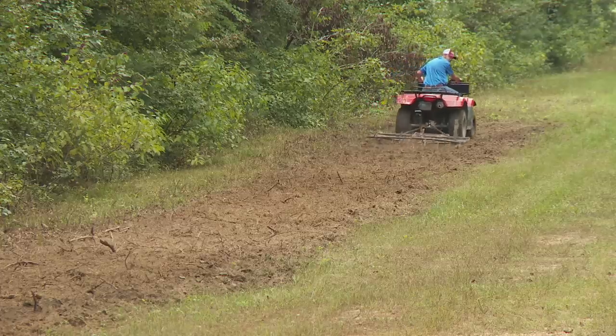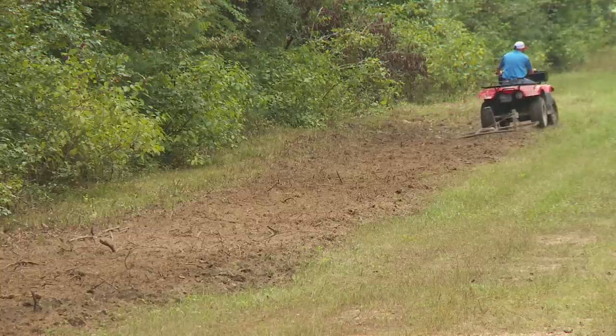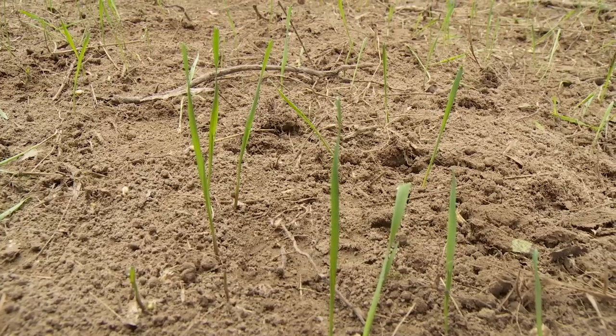The next consideration is the size and shape of the plots. If a food plot's goal is attracting deer to a location more so than providing supplemental food, think small. A good harvest plot is about an acre and a half or less.